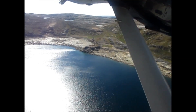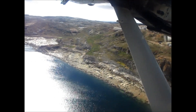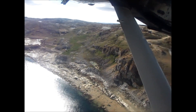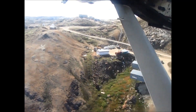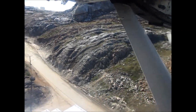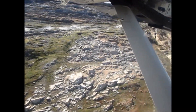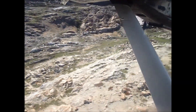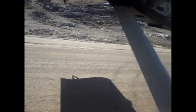Southern Baffin Island is host to a sequence of marble and calc-silicate rocks which were metamorphosed during the Trans-Hudson Orogeny about 1.8 billion years ago. Orogeny is the process of mountain building that results from crumpling of continental crust by colliding tectonic plates. The metamorphic rocks in Southern Baffin Island were first metamorphosed at about 800 degrees Celsius and 8 kilobars of pressure, followed by a retrograde metamorphic event at 720 degrees Celsius and 6 kilobars.